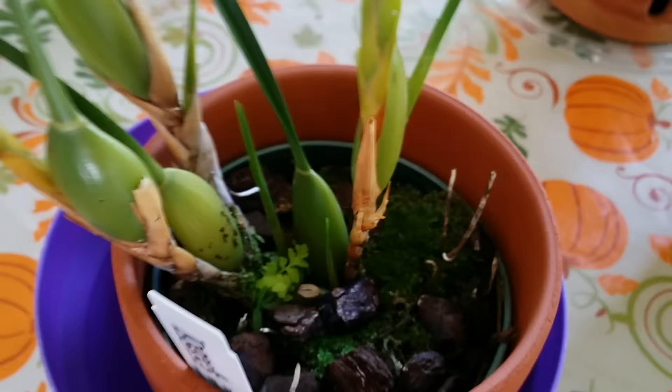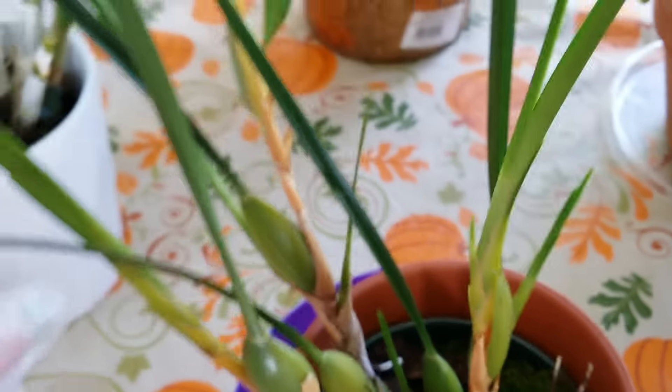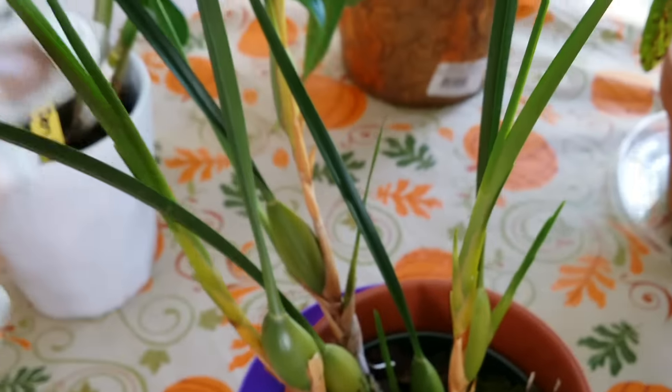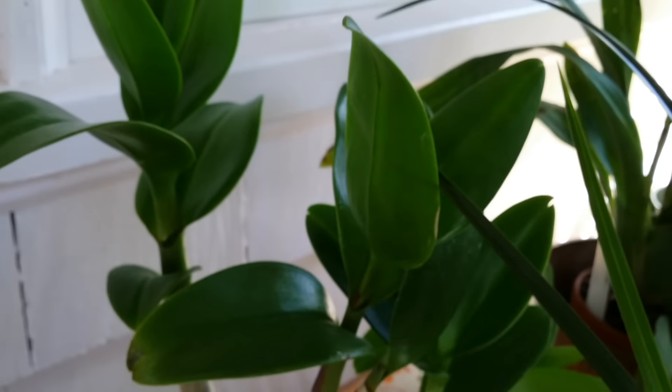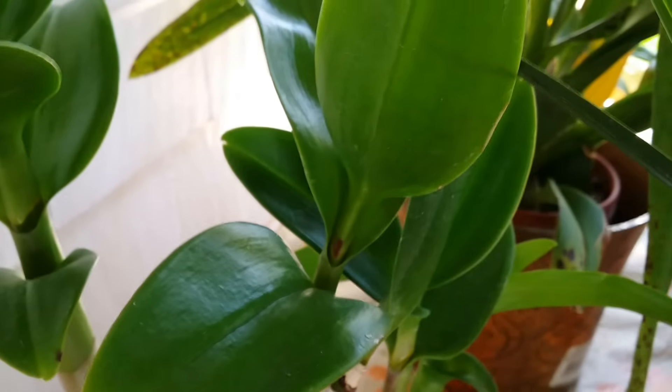One, two, and then the one in here — the extension. Nice. I don't want to repot yet; I'm not sure if I need to because it has a new growth. This is the Dendrobium — the one that's from Carmella Orchid.